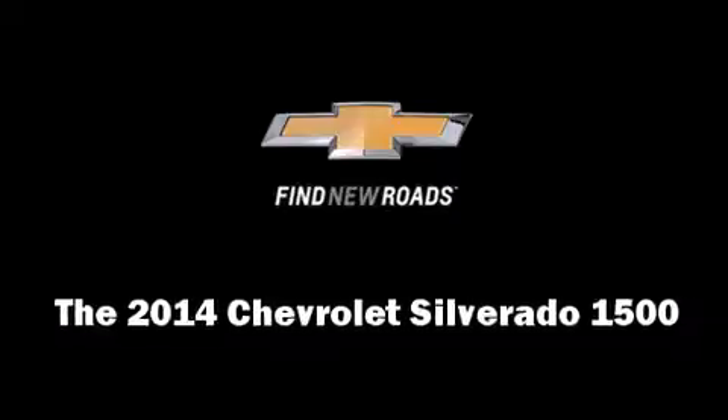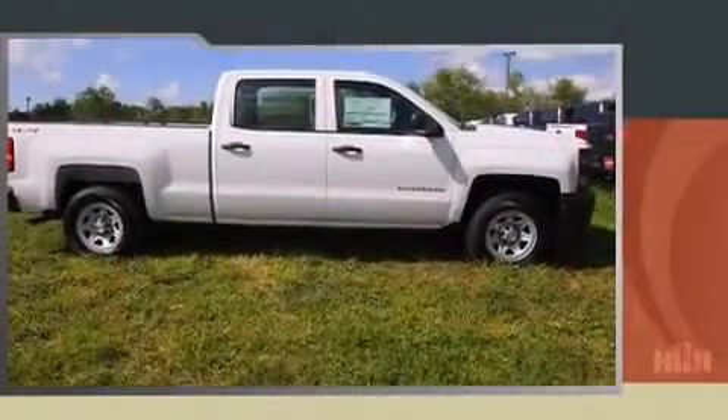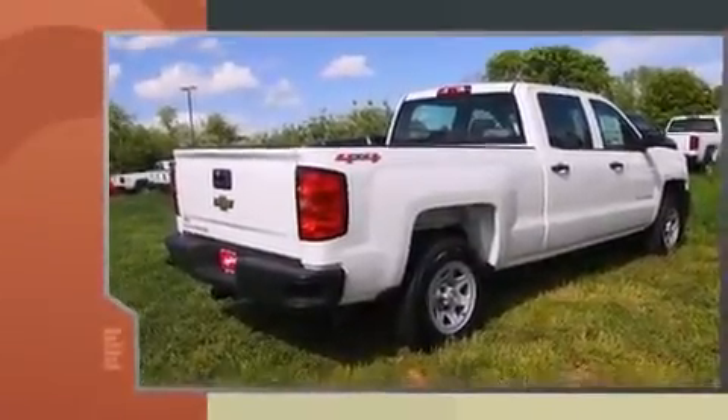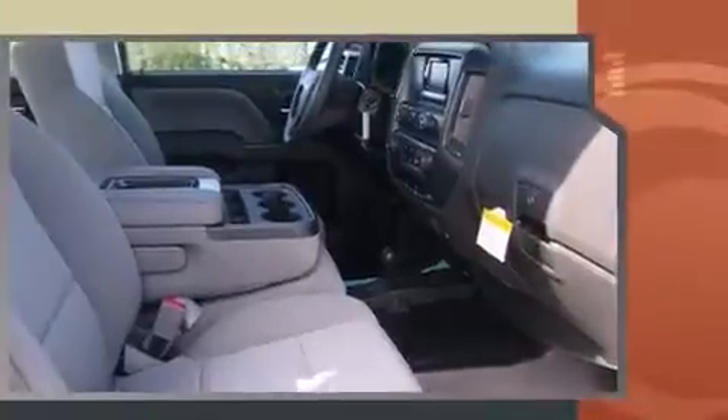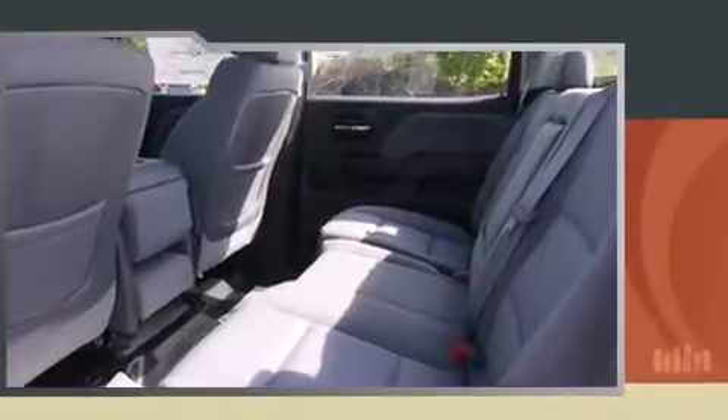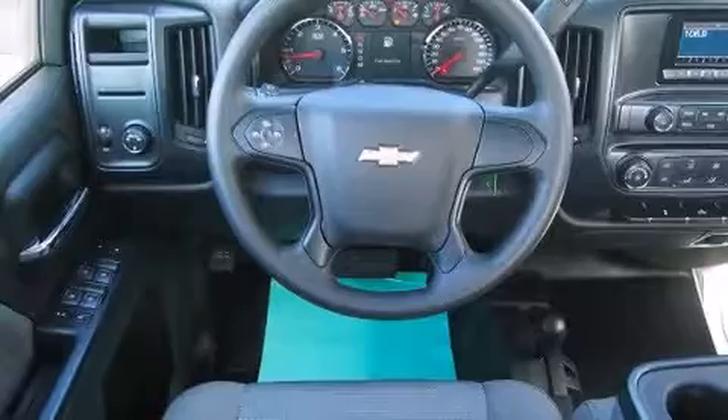Step into the 2014 Chevrolet Silverado 1500. It features an automatic transmission, four-wheel drive, and a powerful eight-cylinder engine. Top features include a split folding rear seat, delay-off headlights, front and rear reading lights, and one-touch window functionality.